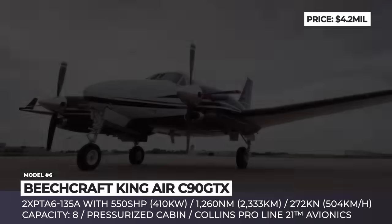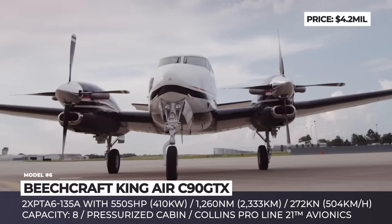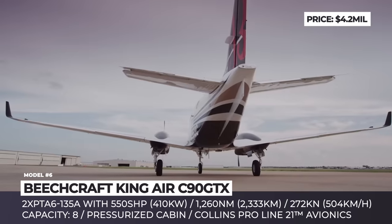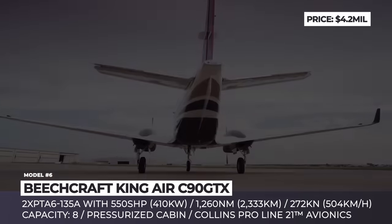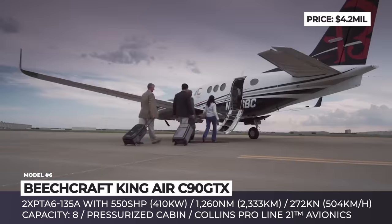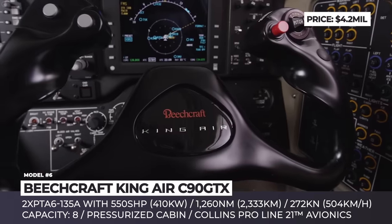Beechcraft King Air C90 GTX. Currently a brand of Textron Aviation, Beechcraft Aircraft was originally founded in Wichita, Kansas, some 88 years ago. It now offers a number of general aviation, utility, and business class planes, including their latest C90 GTX twin-turboprop that was introduced to the market in 2014. It is the only King Air in production based on the original 1960s-90 series of the model.